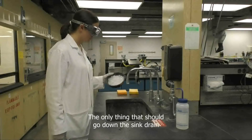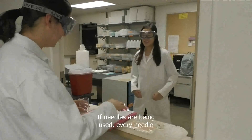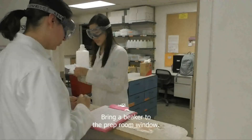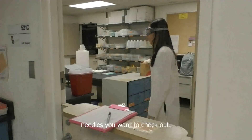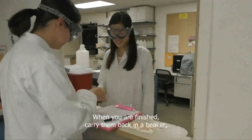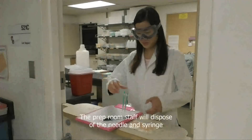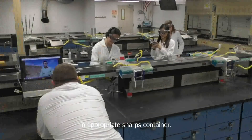The only thing that should go down the sink drain is the ice and salt from an ice bath. If needles are being used, every needle must be accounted for to eliminate anyone being injured. Bring a beaker to the prep room window. Next to your name on the sheet, write down how many needles you want to check out. When you are finished, carry them back in a beaker, point down, and stick the needle along with the syringe into the foam board by your name. The prep room staff will dispose of the needle and syringe in an appropriate sharps container.